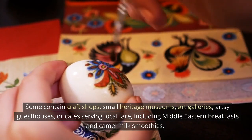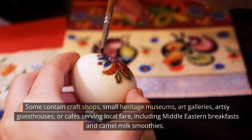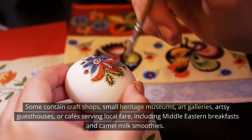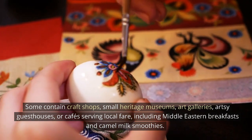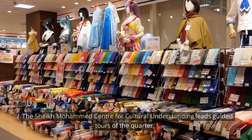Some contain craft shops, small heritage museums, art galleries, artsy guest houses, or cafes serving local fare, including Middle Eastern breakfasts and camel milk smoothies. The Sheikh Mohammed Center for Cultural Understanding leads guided tours of the quarter.